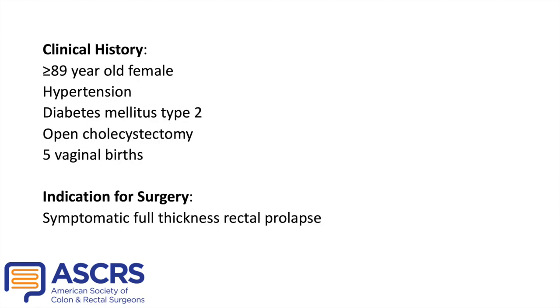Our patient is an elderly female who was referred to our clinic for a full thickness rectal prolapse extending approximately five centimeters. This was associated with pain, intermittent spotting, constipation, and fecal incontinence. She has a history of well-controlled hypertension and diabetes type 2, open cholecystectomy via a midline laparotomy, and five vaginal births.